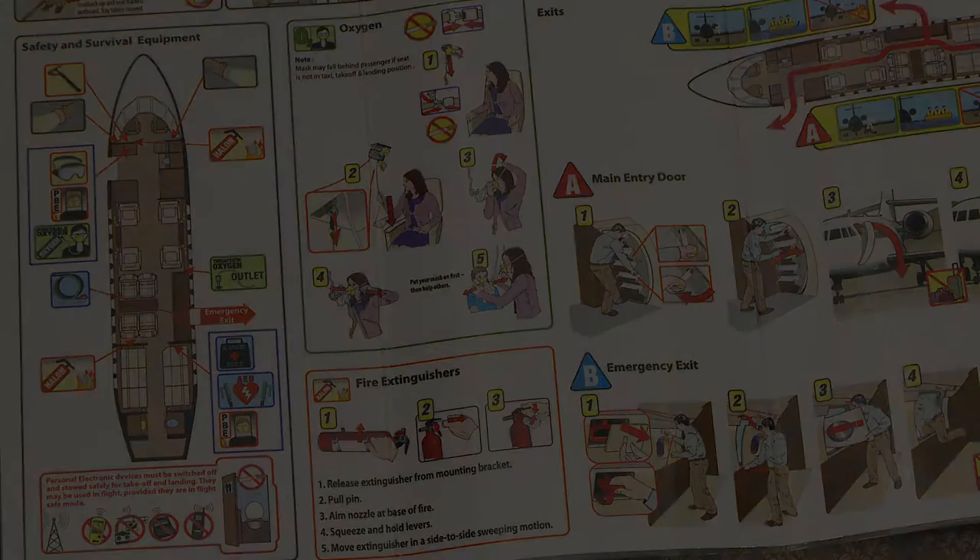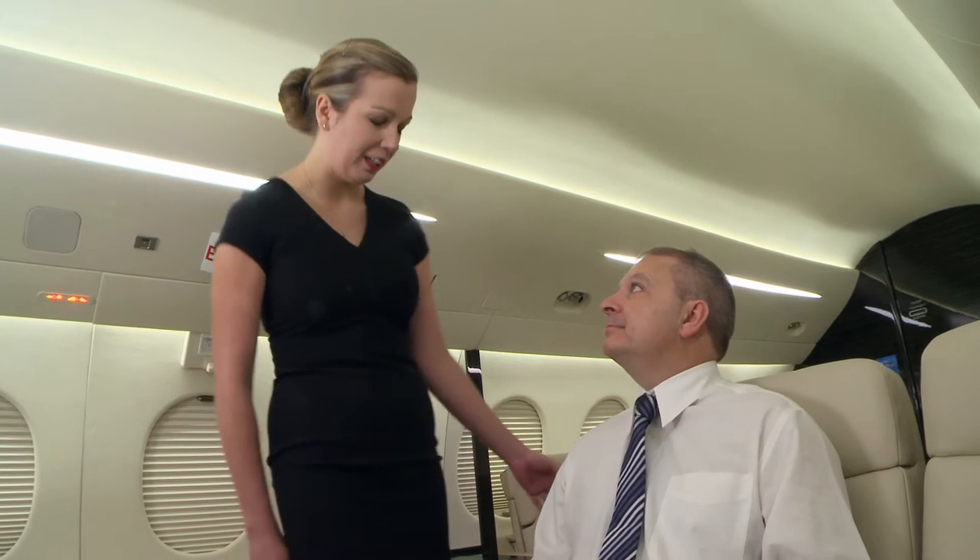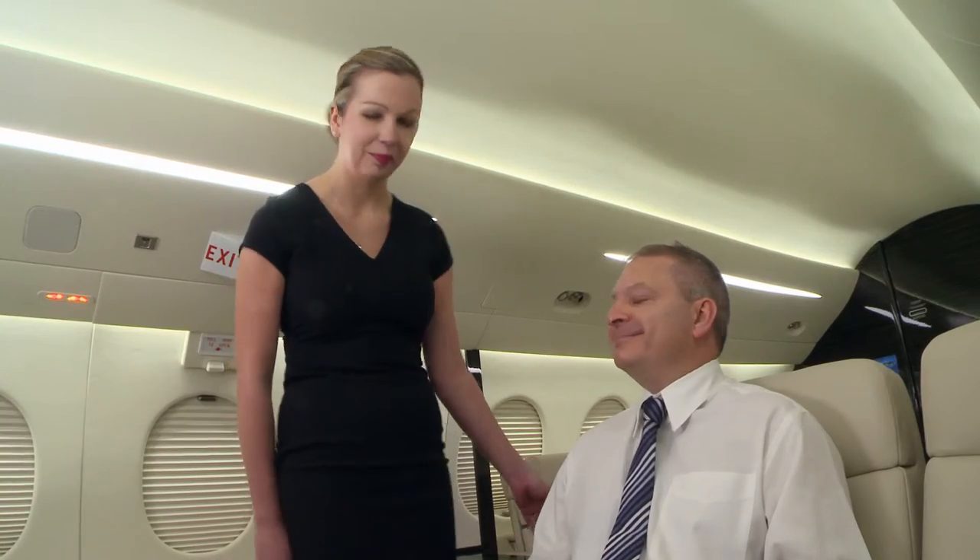You will also find this and other safety information on the card located in the seat pocket. We strongly suggest you read it before take-off. If you have any questions, please don't hesitate to ask one of our crew members. We would like to wish you an enjoyable flight.